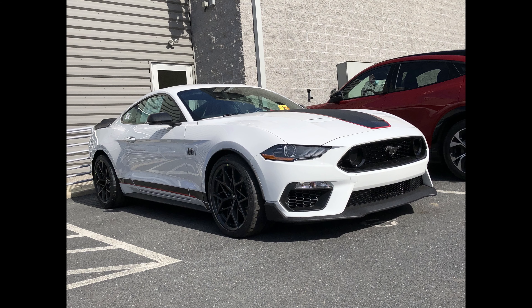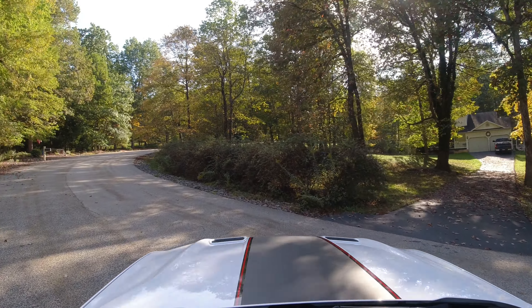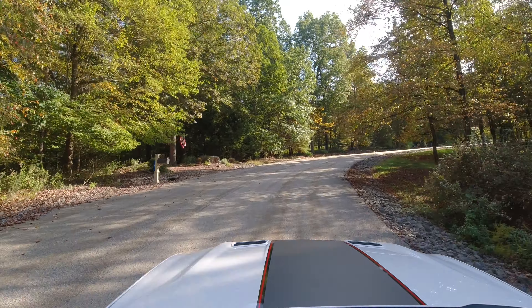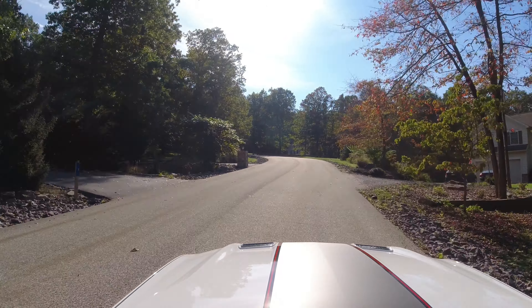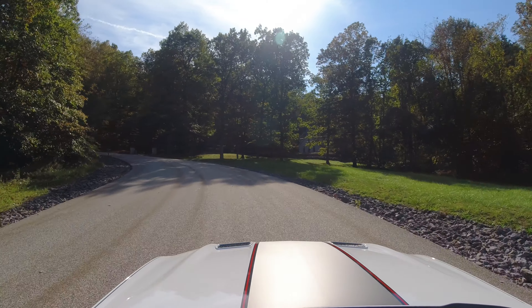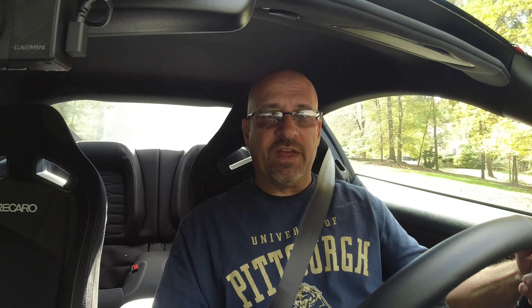I ordered this car in January 2021 and it showed up at the end of March, which is actually pretty good given today's climate. I ordered it in white to match my '70, and I got the handling pack because I wanted every performance option available, plus the Recaro seats — not leather, because leather doesn't hold me as tight in the corners. If it wasn't performance-related, I didn't want it. This is a replacement for my 2013 Boss 302, which I drove roughly 40,000 miles on plenty of tracks.